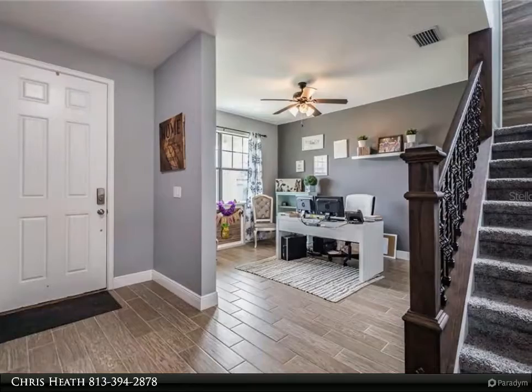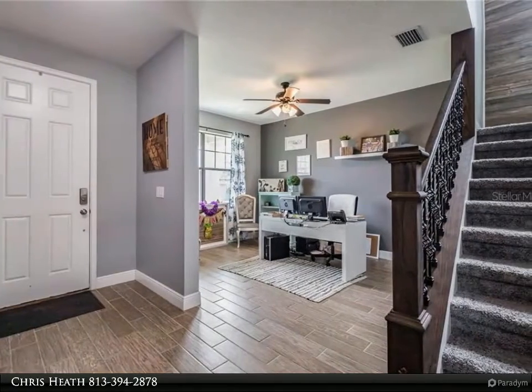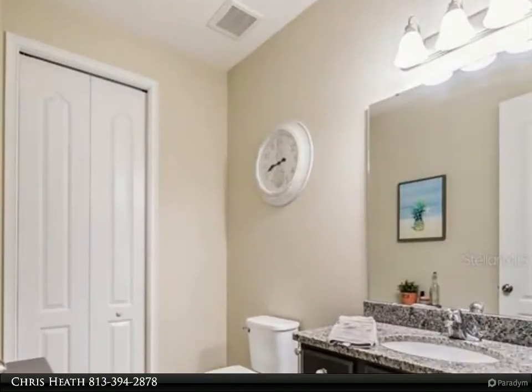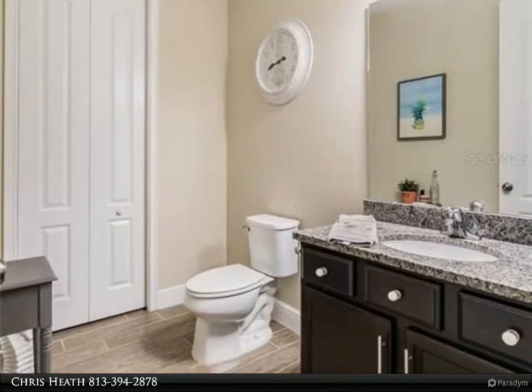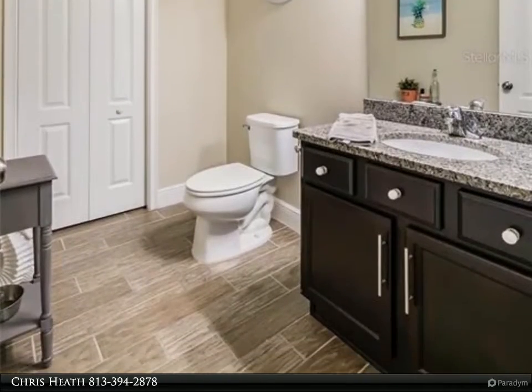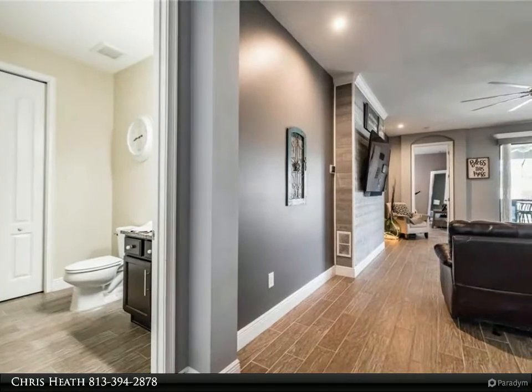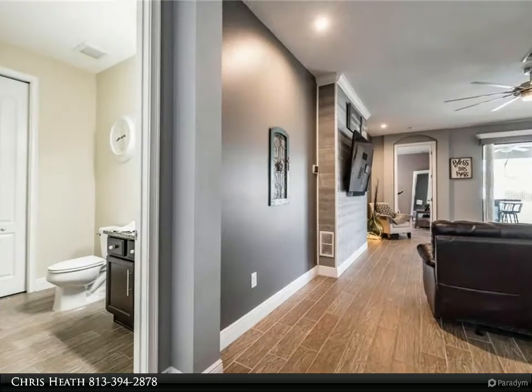Enjoy plenty of storage space with a closet under the staircase. A huge half bath is on your left with a big storage closet for all the necessities. As you walk farther into the family room, notice the built-out wall treatment that hosts the TV. The kitchen island shares this same design to really tie in the theme of the open concept floor plan.